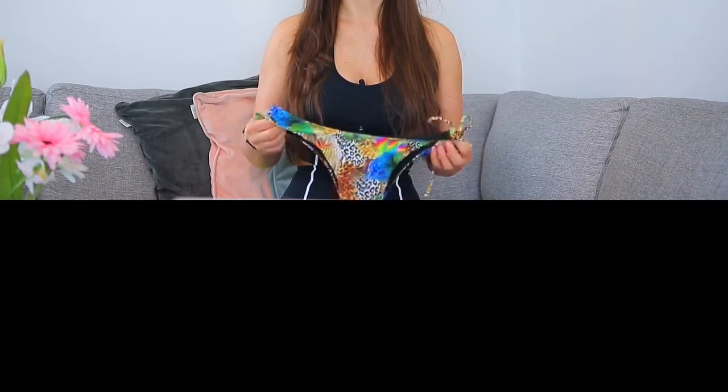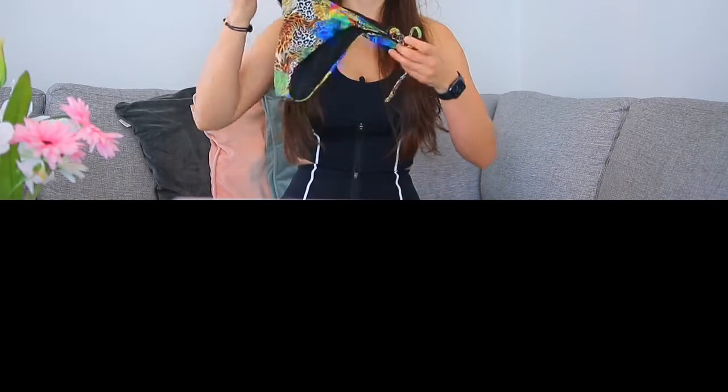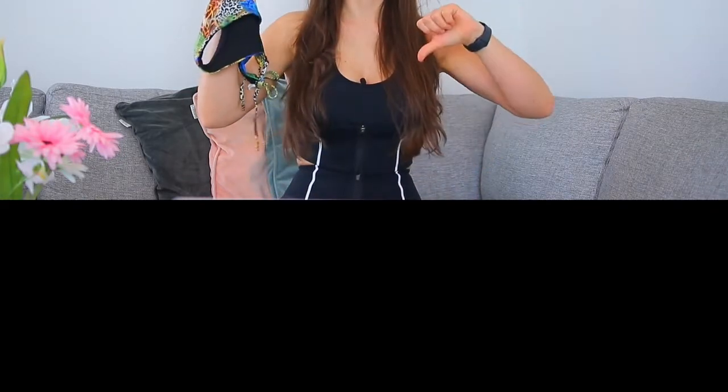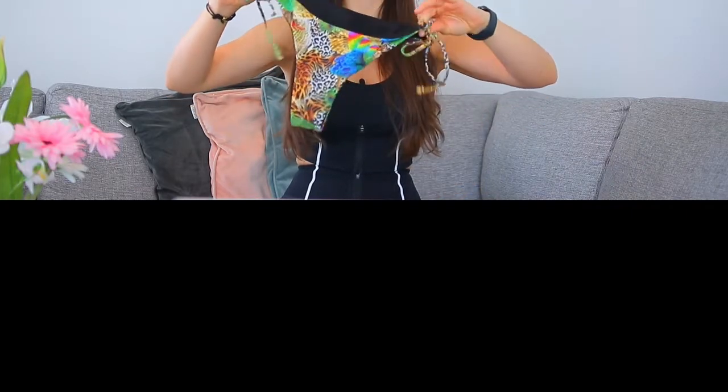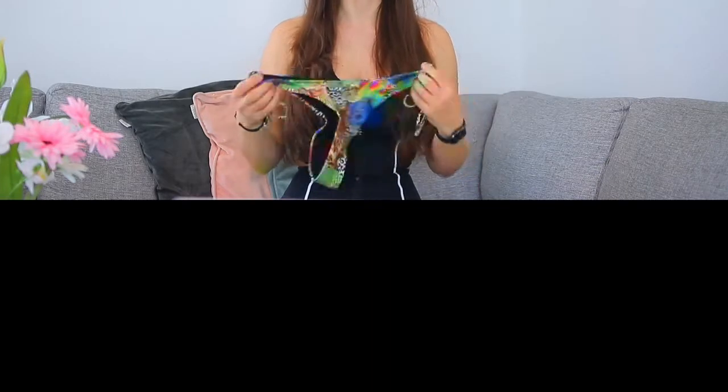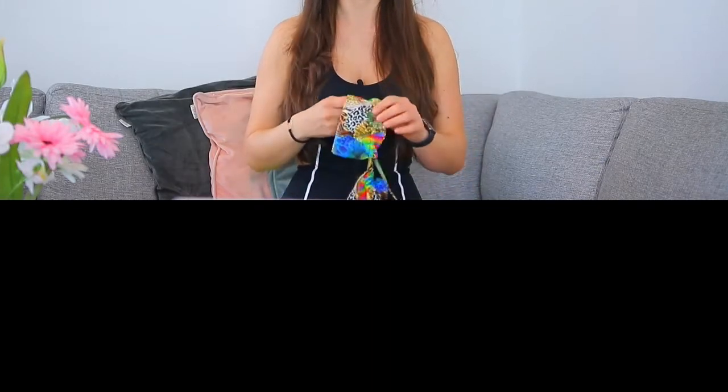I actually ordered this bikini because it said shipping from Europe and I paid like $8 for the shipping and it was supposed to be seven days shipping, but it did take three weeks to arrive. So thumbs down for the shipping, but the bikini itself is very gorgeous and super affordable — I think it was $14 with the express shipping that wasn't express.